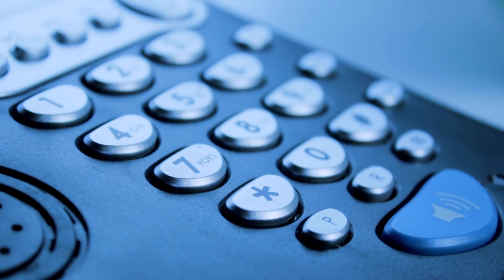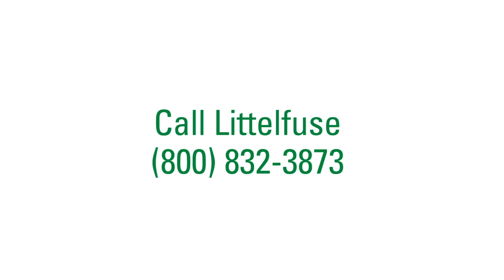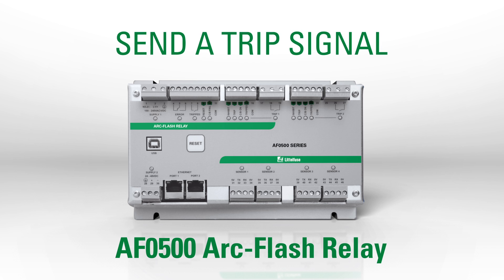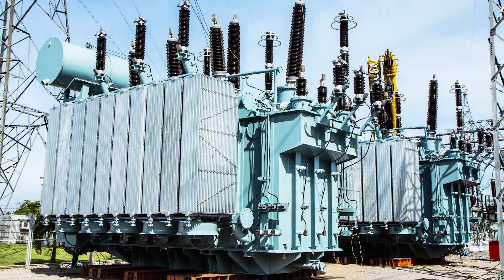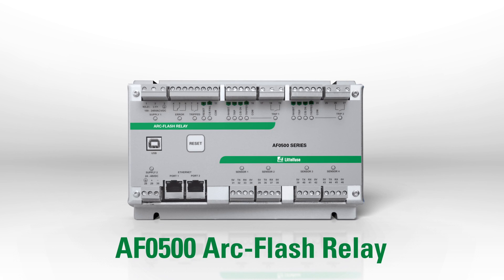You can do something right now to prevent an arc flash from impacting your business. Call Littelfuse. We specialize in protection relays that detect an arc flash and send a trip signal all in less than one millisecond. That's why they're used to protect people and equipment in virtually every industry and operating environment.